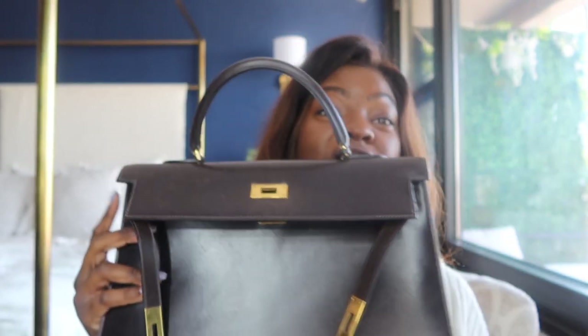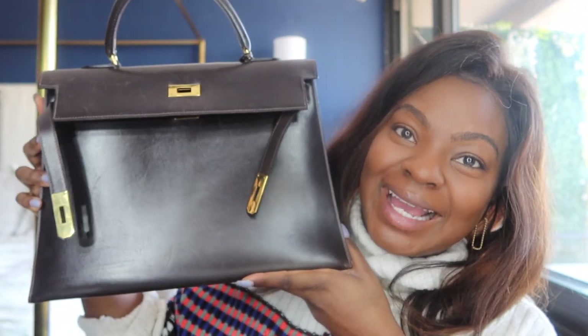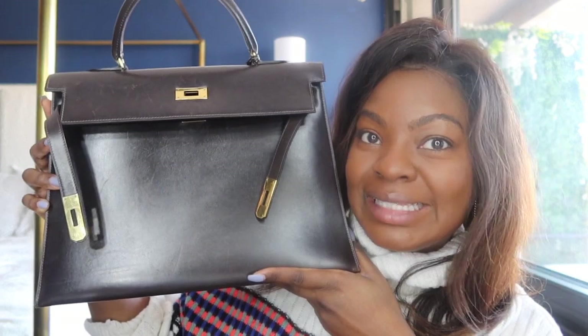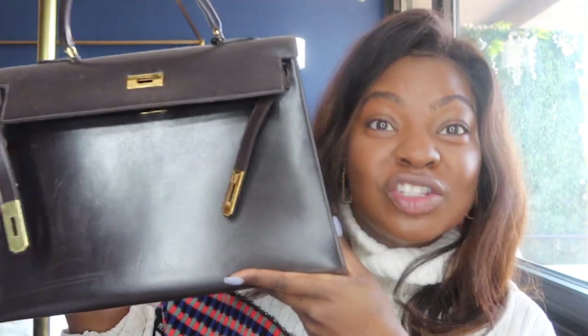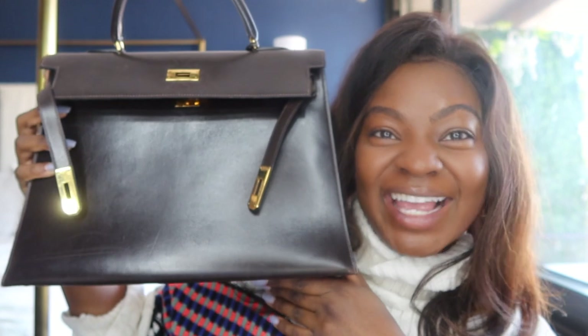So to be specific, this is a Hermès Kelly Sellier 35 in chocolate, vintage circa 1977. So in love, so into it.